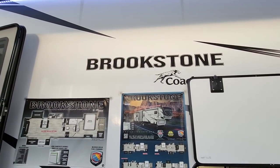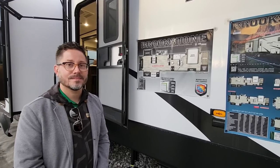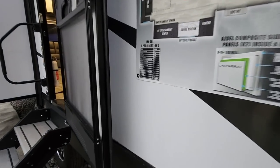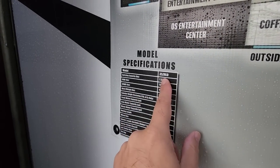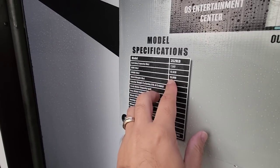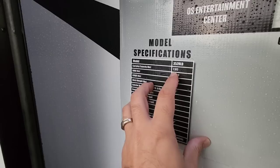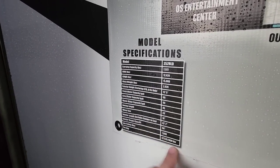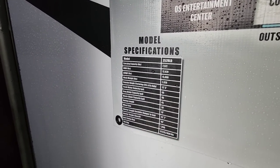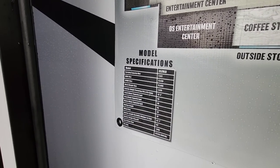We are standing in front of this beautiful Coachman Brookstone. This is an all-new prototype floor plan that is pretty much going to be the go-to-market model. This is the 352 RLD — I'm assuming that stands for rear living room dining room, but I could be wrong. Gross vehicle weight rating: 15,000 pounds. Dry weight: 12,428. Cargo carrying capacity: 2,572 pounds. Twin 7,000-pound axles. It is 13 feet 5 inches tall and rides on 16-inch G-rated tires. Hitch weight dry is approximately 2,420 pounds.